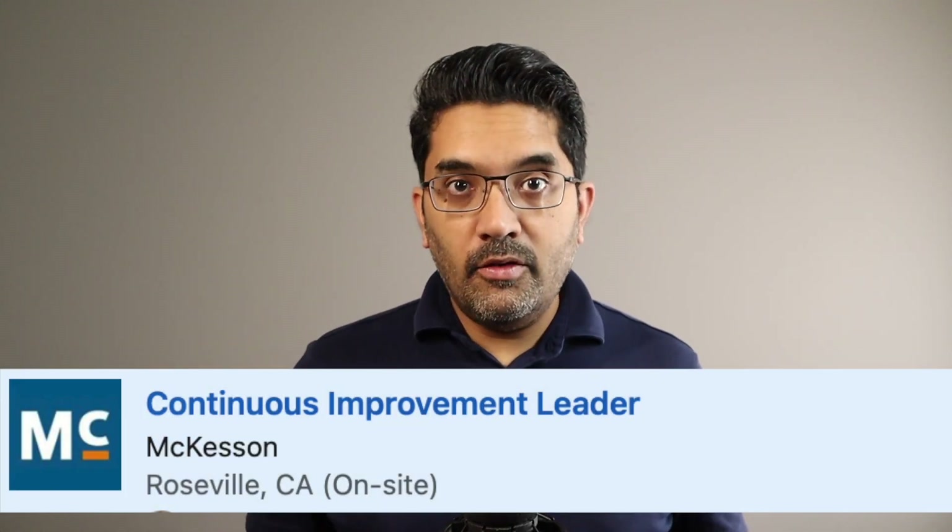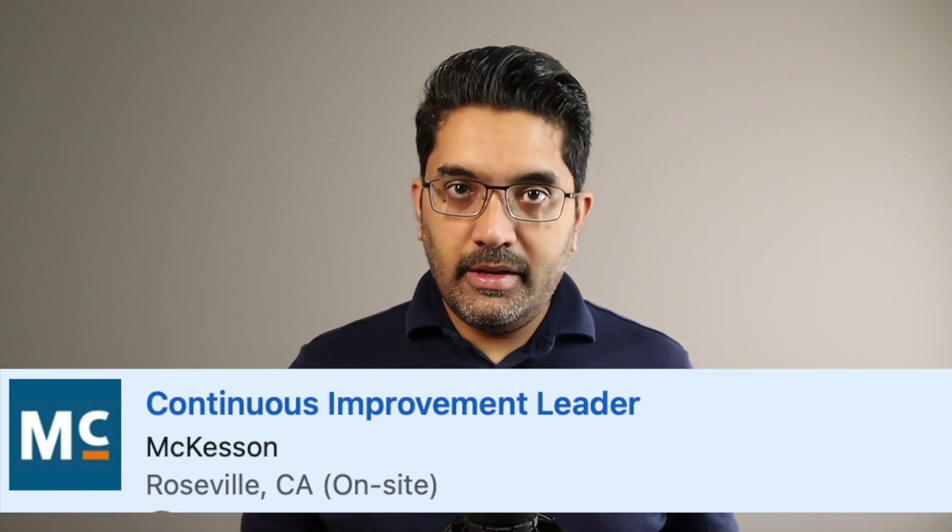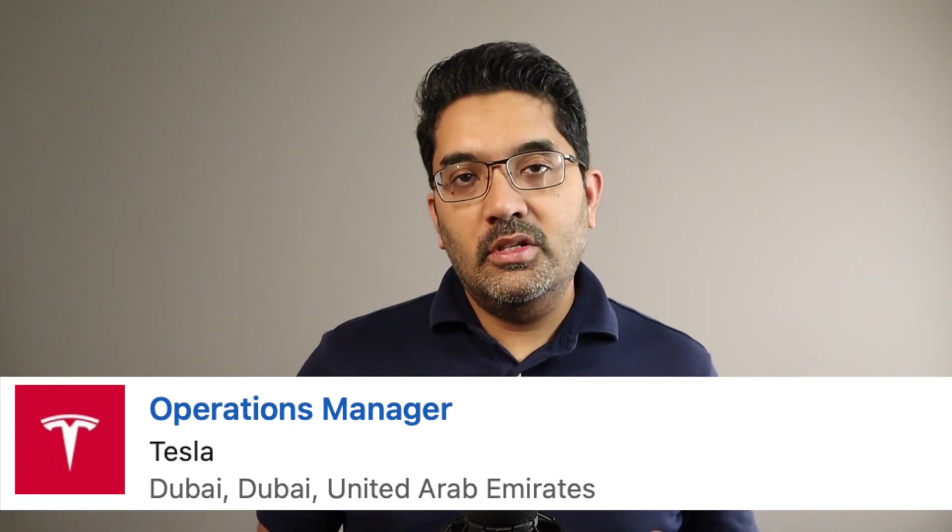I've got three jobs here. One is a continuous improvement leader in California at McKesson, a healthcare company. The second one is a senior analyst position in India at General Mills, a consumer goods company. And the third one is an operations manager job in Dubai at Tesla, a tech company. These three jobs are in three different countries and three different industries, but they all have one thing in common: they all require the skill of critical thinking.